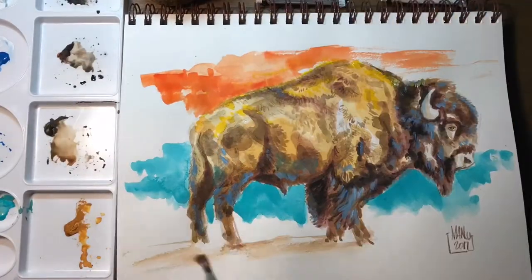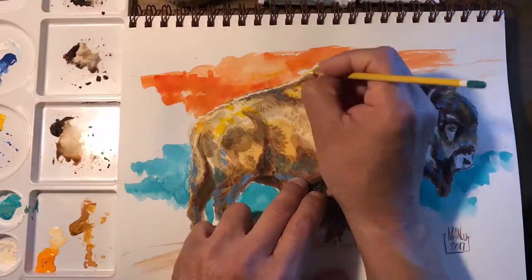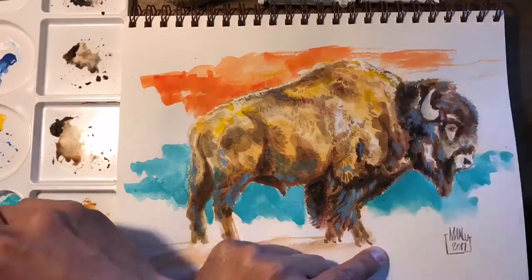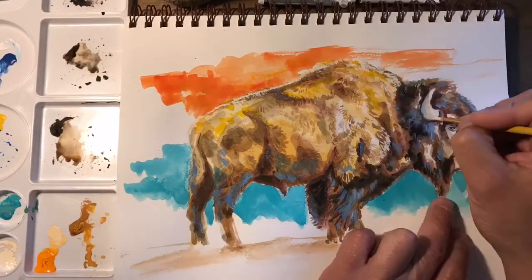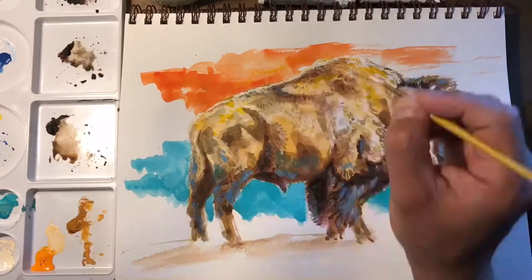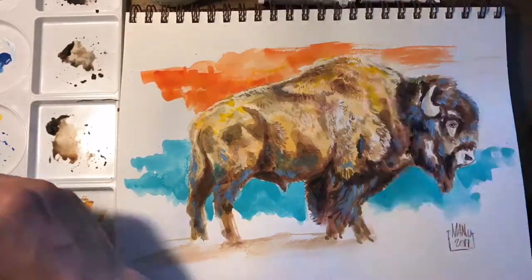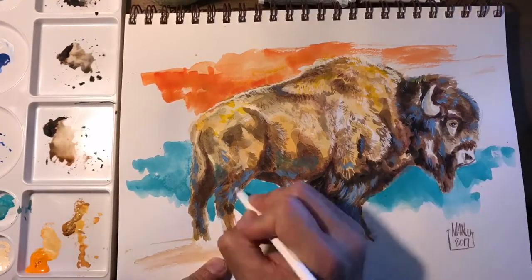I even went with acrylics on his face, and the blue I believe was acrylic as well. I even grabbed the acrylic brush pen to go in and do a little bit of a rim light. I never knew what I was going to do.